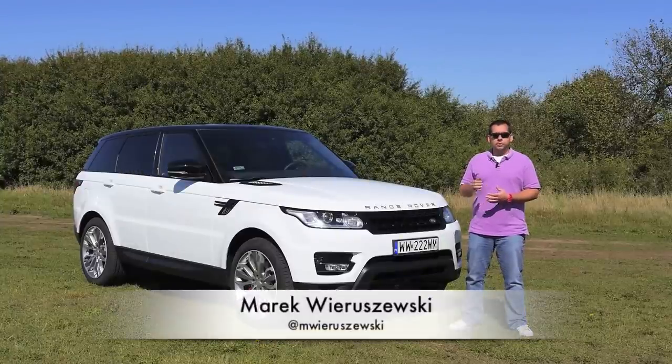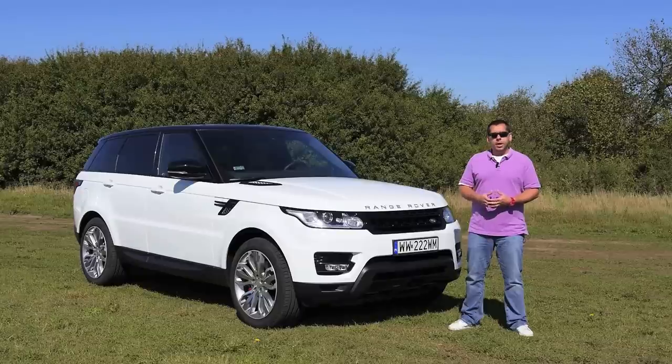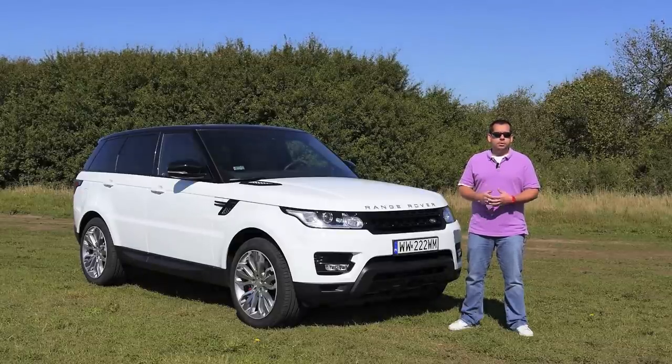Launched in 2005, the Range Rover Sport was not really a true Range Rover and it wasn't particularly sporty. It was based on the Land Rover Discovery and even with the most powerful engine, it was fast but only in a straight line.